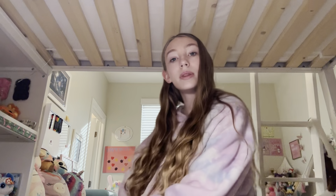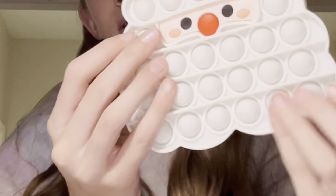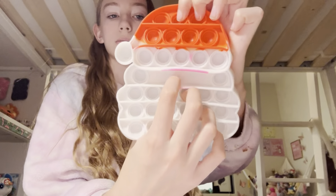Next we're moving away from the squishies and moving on to puppets. The first one I have is a puppet Santa — it's adorable. This is Merry Christmas right there.